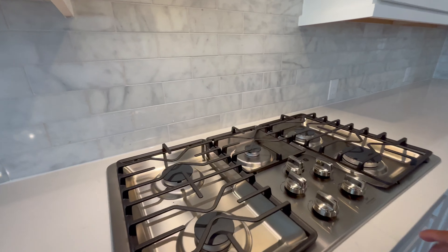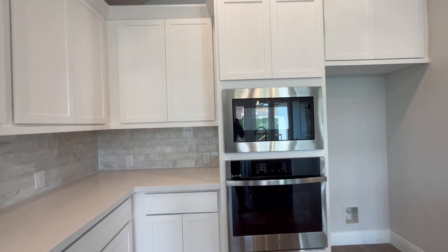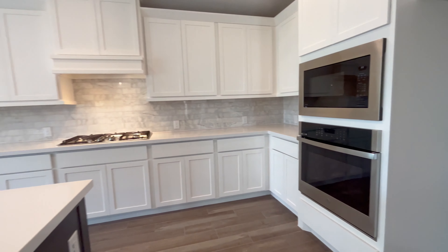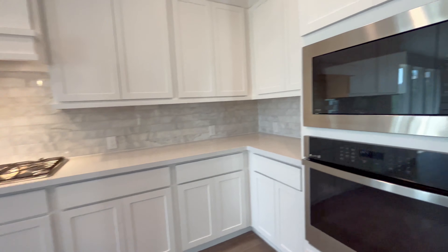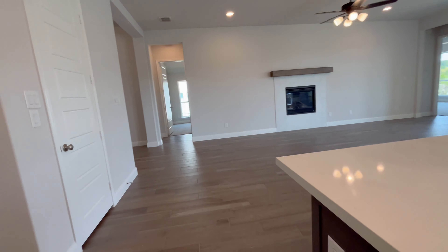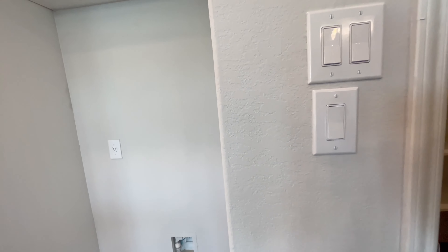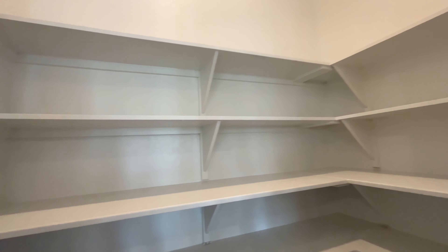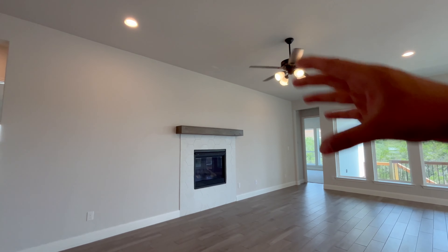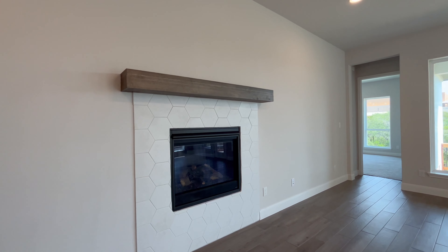You have your stainless steel five-burner gas stove, built-in microwave, and oven. When you go through Perry Homes you get the built-in microwave, oven, gas stove, and dishwasher — all you would need additionally is a refrigerator and washer and dryer. You have an L-shaped pantry that is very spacious. There is also a built-in fireplace — not a traditional wood-burning fireplace, but it does give off heat.